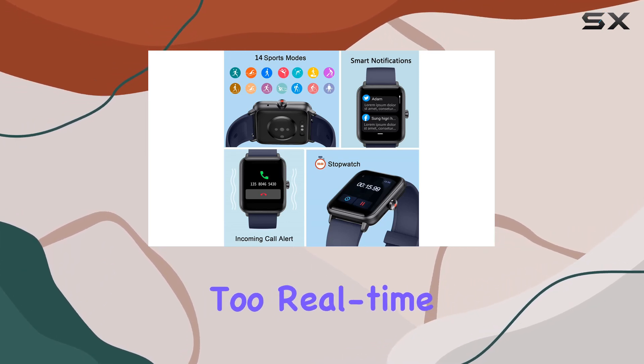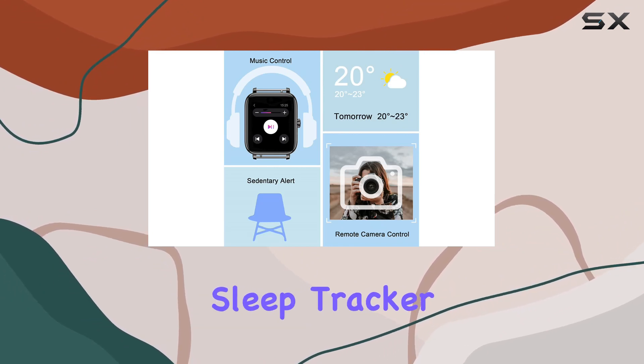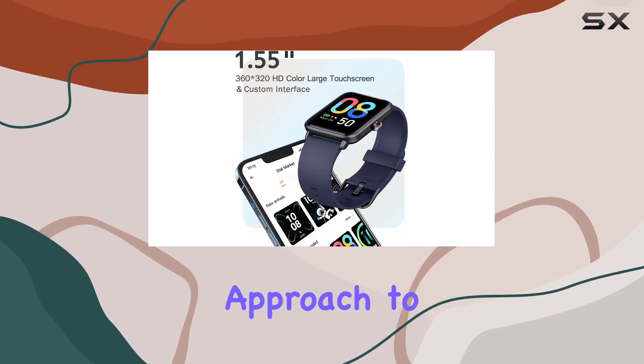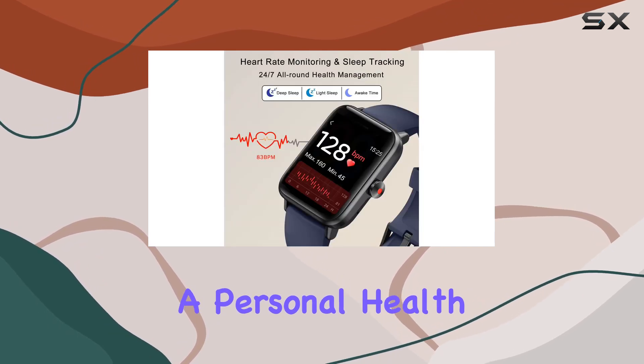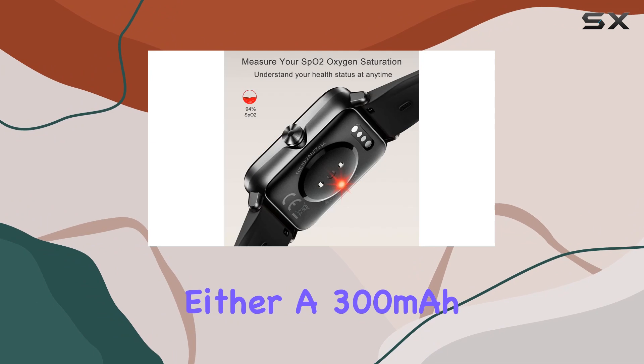Health monitoring is top-notch too. Real-time heart rate and blood oxygen monitoring, coupled with a detailed sleep tracker, provide a holistic approach to health management. It's like having a personal health assistant on your wrist.